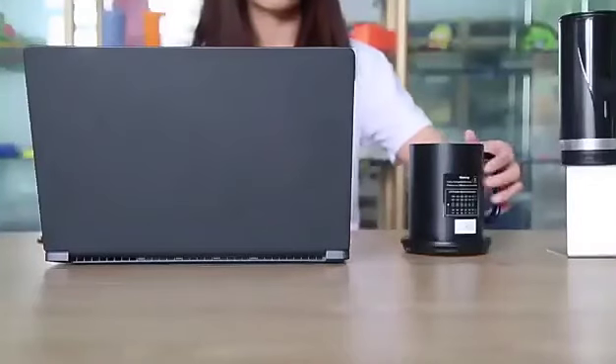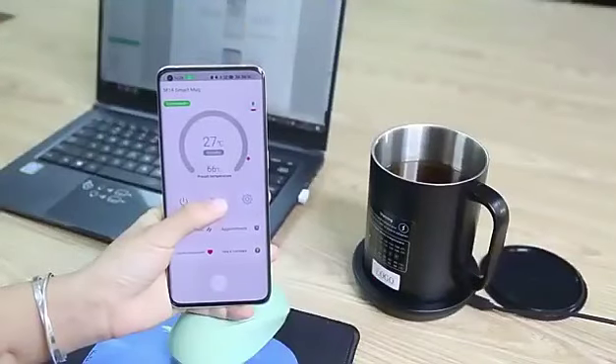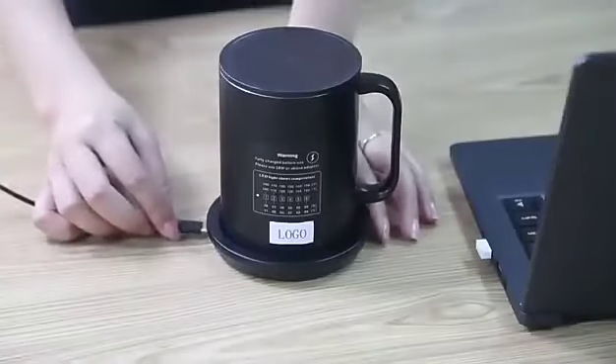The heating time is twice faster than similar products, and the wireless constant temperature can reach 80 minutes.